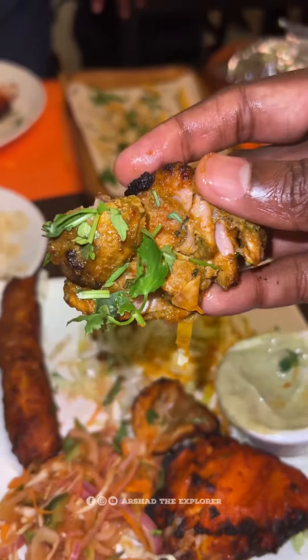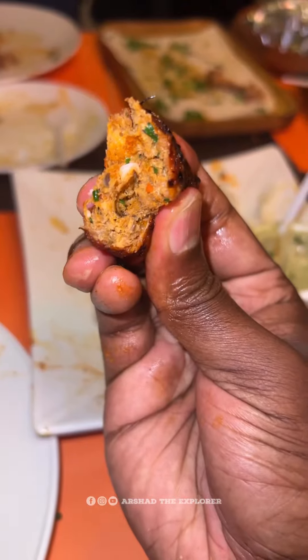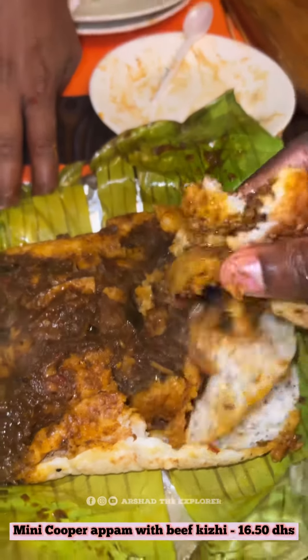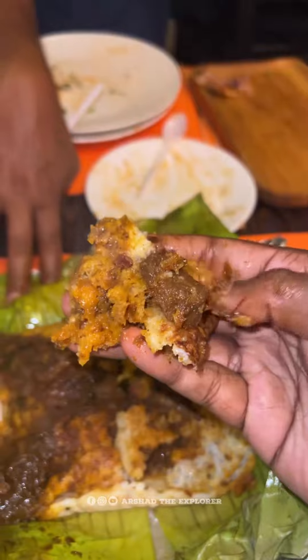The flavor of the malay tikka and tandoori chicken is good. However, it's not great presentation-wise and taste-wise for the meat overall.